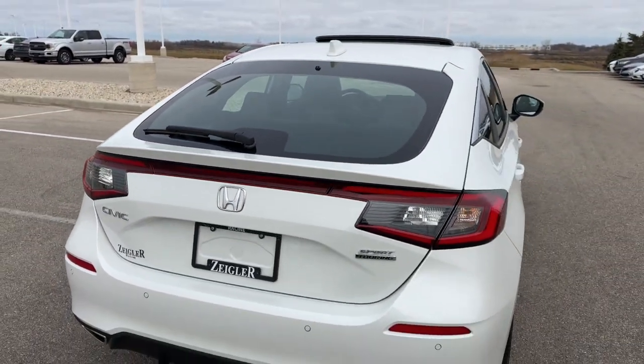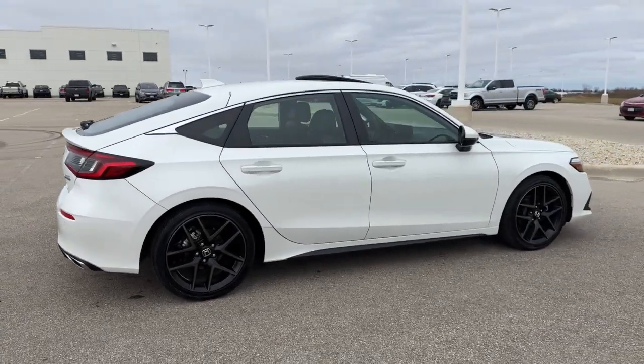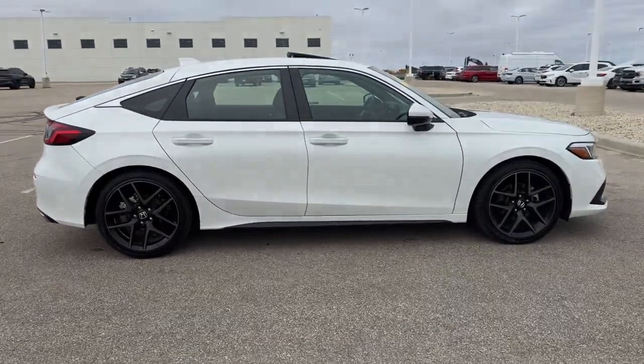Really nice car with a lot of options and very low miles. If you like what you see, come on down today to Ziegler Honda of Racing!